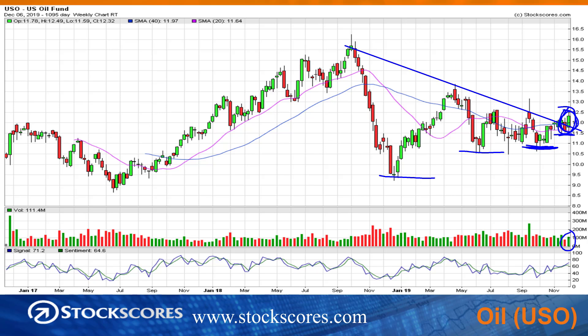Oil and gas stocks are starting to turn around. They're generally ugly charts, but they're starting to improve. So I think when you start to see these stocks breaking their downward trend lines, you should take notice.